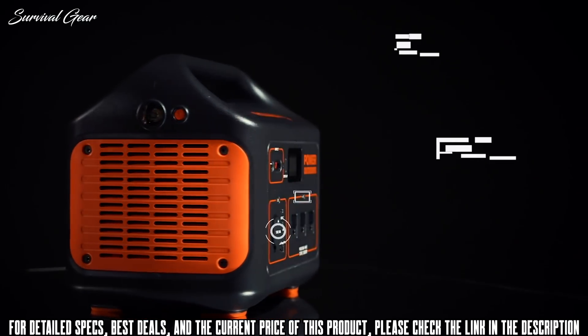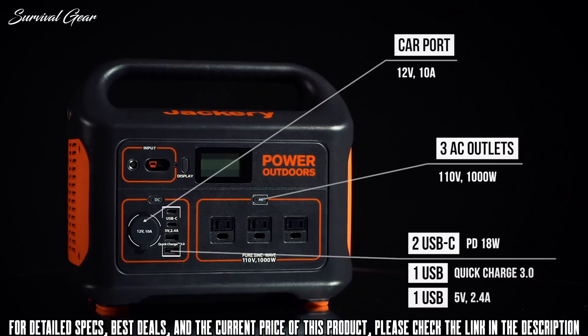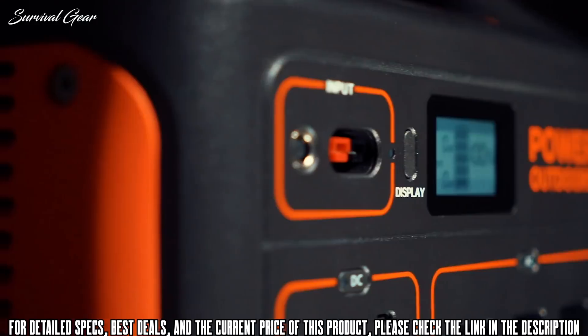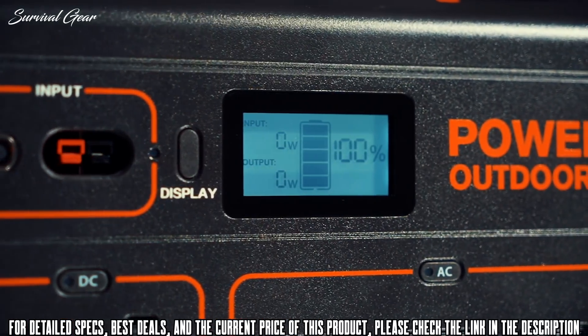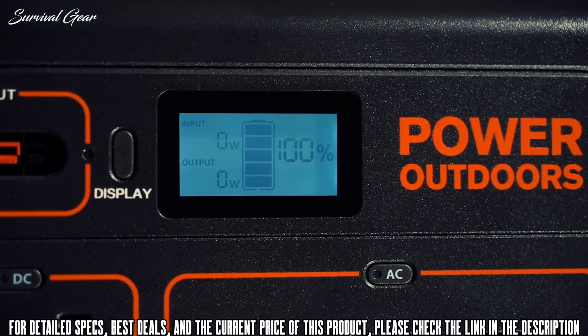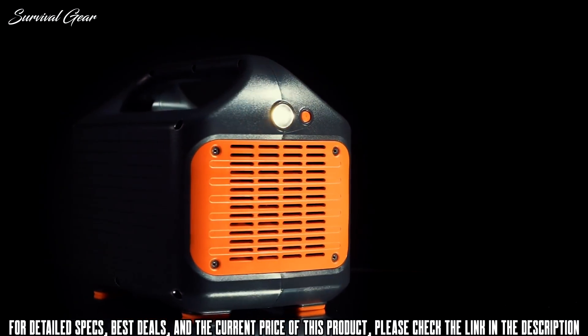Our system features three AC outlets, a car port, two USB, and two USB-C ports, including quick-charge 3.0 technology to power your devices more efficiently. A smart LCD display provides accurate input, output, and battery-level readings, while the side of the unit features a bright LED flashlight with an SOS function in case of emergency.